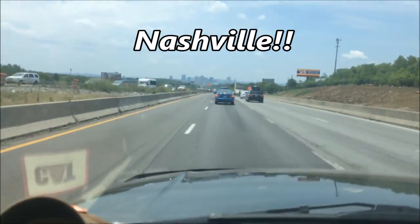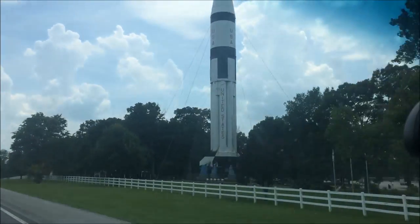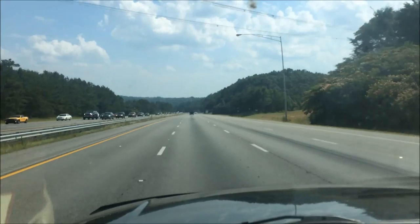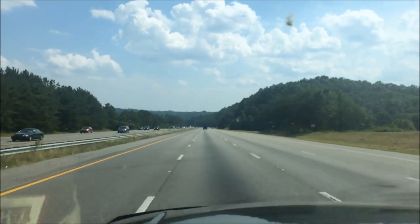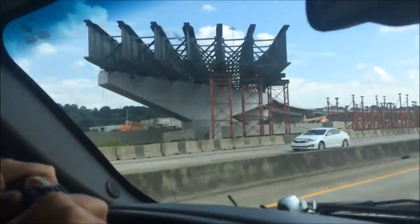We decided a long time ago that we're gonna get us another grapple skidder. So this spring we got rid of our old cable skidder Betsy — she's on some of the videos. We got rid of Betsy and we're gonna go down and get us a mean green skid machine, so it'd be the first green skidder we ever had.